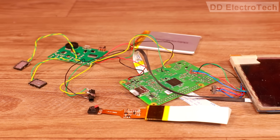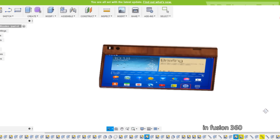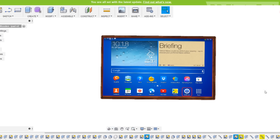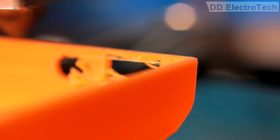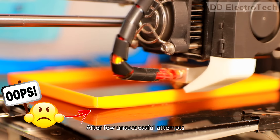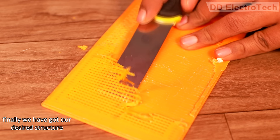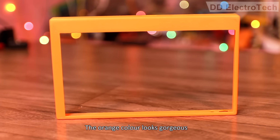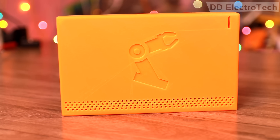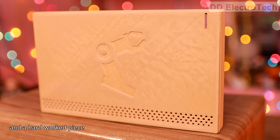The circuit is now done. Then I have designed an enclosure in Fusion 360 and printed it. After a few unsuccessful attempts, finally we have got our desired structure. I actually designed it in two colors — the orange color looks gorgeous, but the wood color looks natural and more sturdy, like a hard-worked piece.